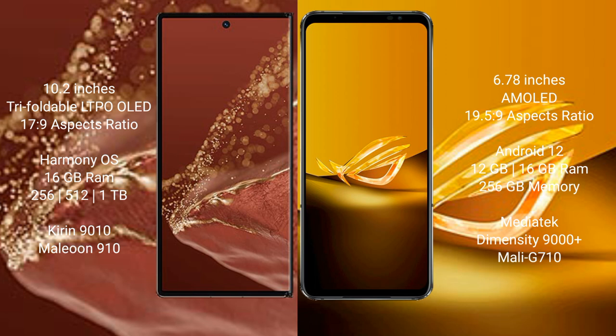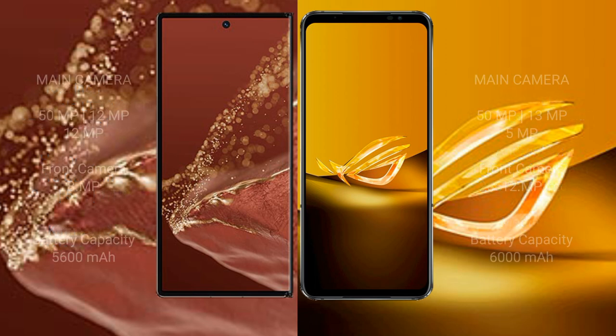Huawei Mate XT Ultimate has a triple rear camera setup: 50MP plus 12MP plus 12MP, and a 12MP front camera. Asus ROG Phone 6D has a triple rear camera setup: 50MP plus 13MP plus 5MP, and a 12MP front camera.